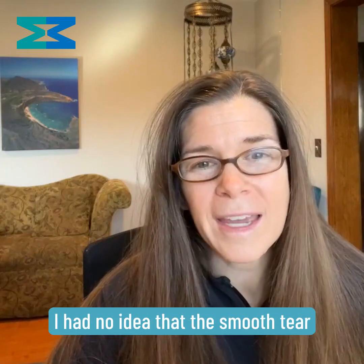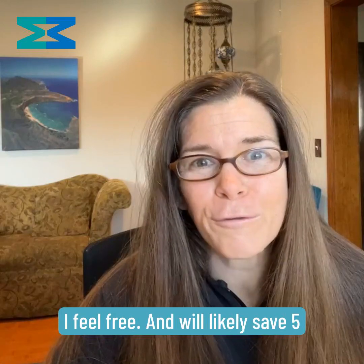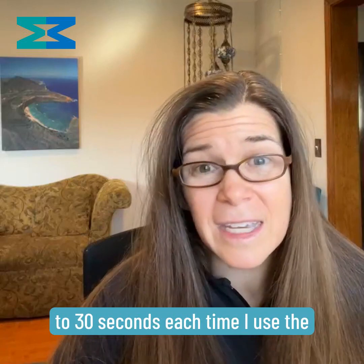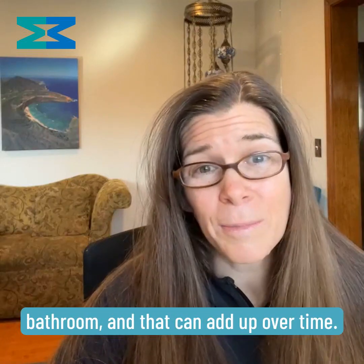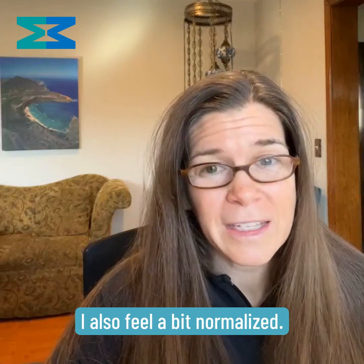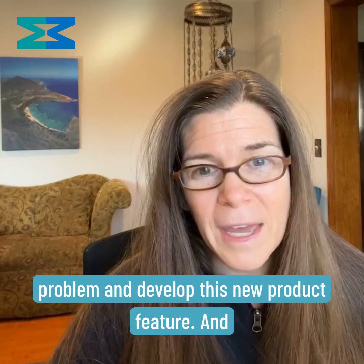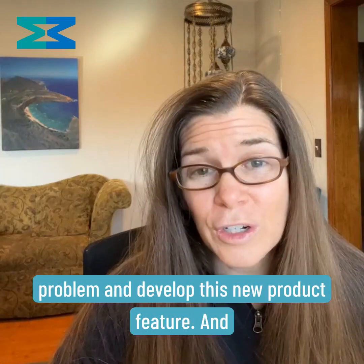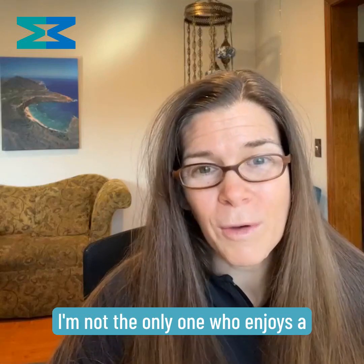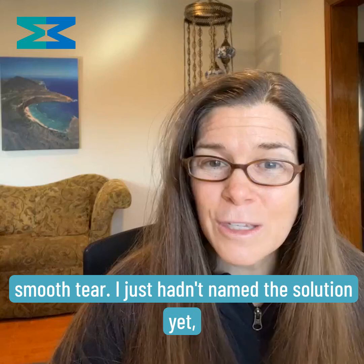I had no idea that the smooth tear would impact my bathroom going experience so much. I feel free and will likely save five to thirty seconds each time I use the bathroom, and that can add up over time. I also feel a bit normalized. There was likely paid research done to explore the consumer problem and develop this new product feature. And I have to say, it's nice to know I'm not the only one who enjoys a smooth tear.